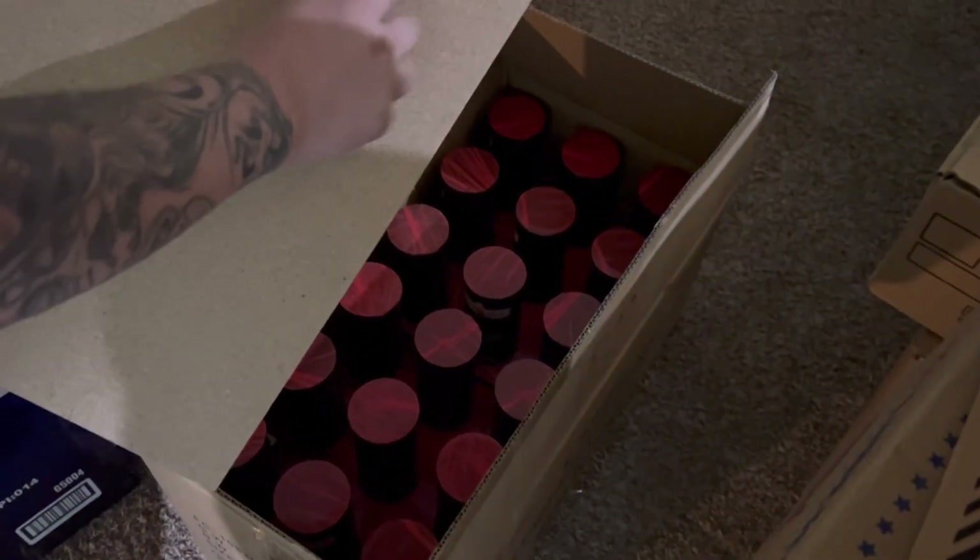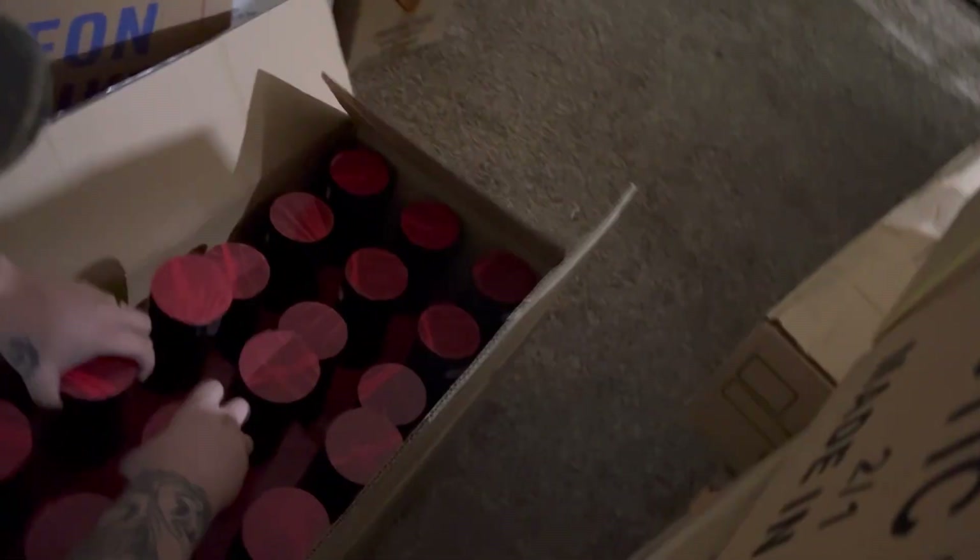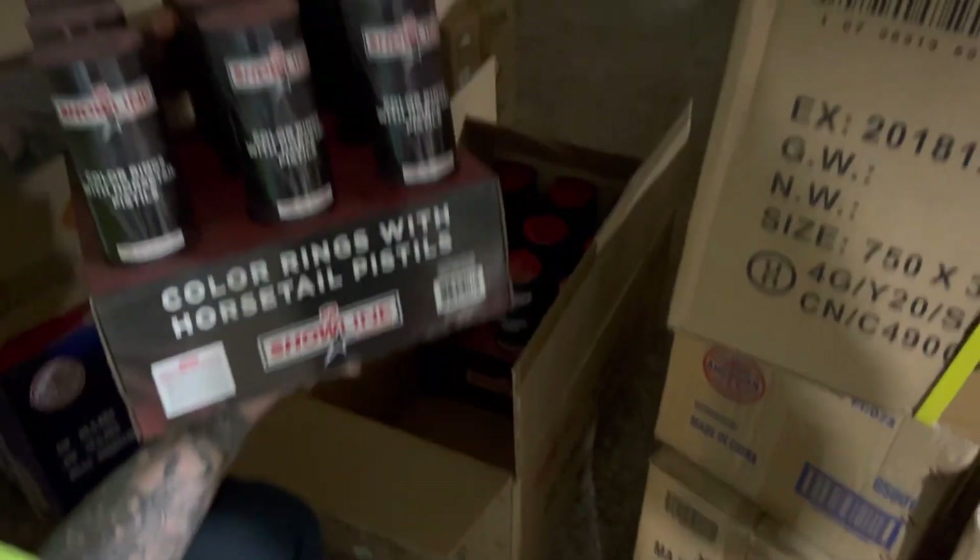Always take advantage of the free cake board it comes with — these are a nice product. We have color rings with horse tails; this is definitely a display piece.